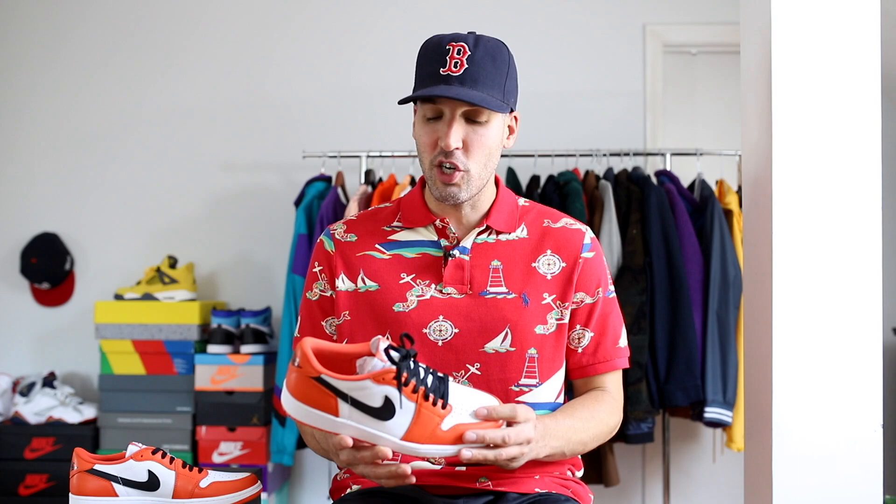The shoe fits true to size. How they look with shorts, pants, and outfits is what's most important, so let's throw them on feet. Definitely hit the comment section — let me know if you're going to be copping a pair of these or if you already have a pair. Make sure you're following me on Instagram if you want to see more early looks at Jordans and how I style things. I'm at eddiewindkicks.